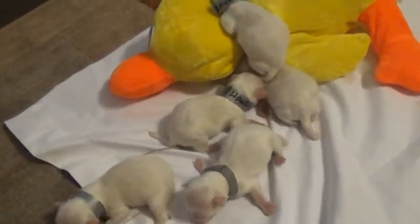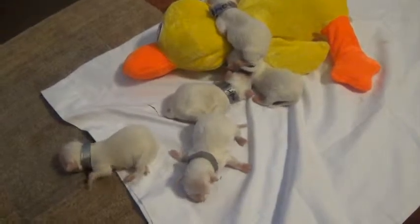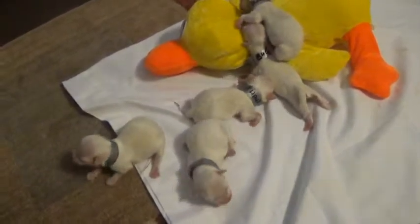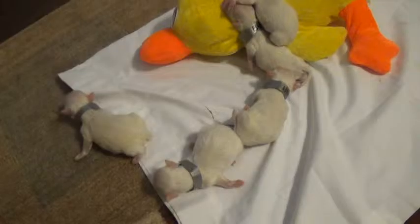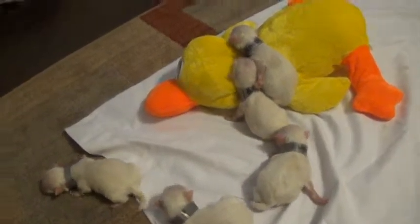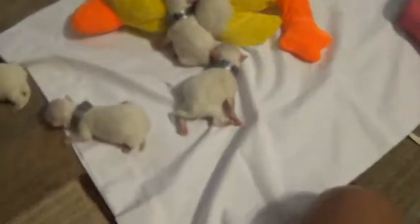Alright, here are our Maltipoos. I showed a video of our Yorkies and I had too many puppies going on and I said Yorkie Poos — I apologize. They were Yorkies in the other video, they were not Yorkie Poos. I was just doing too many things at once. Apologies. But these are our Maltipoos.